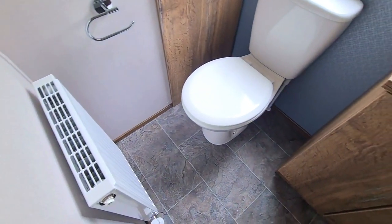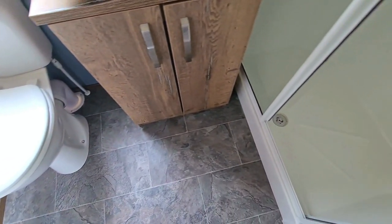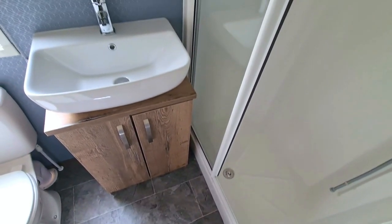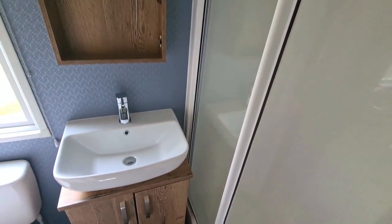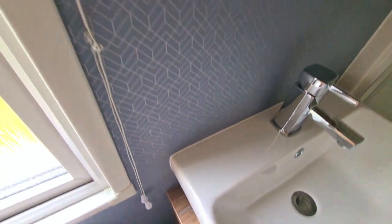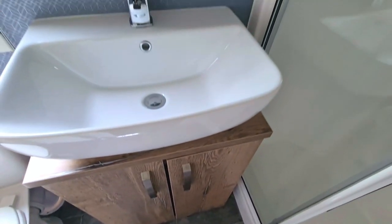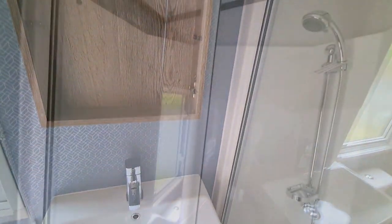We head down the hallway and into the family shower room. We've got some beautiful darker wood finishes in here set against this blue geometric wallpaper. There's a sink with storage and a cupboard up above, and a large shower as well.